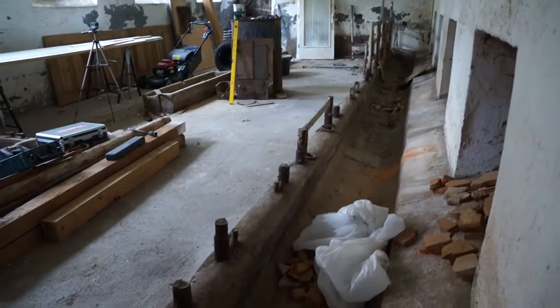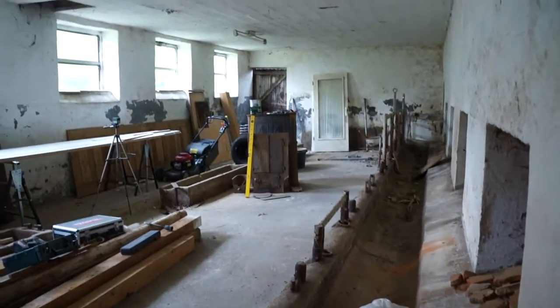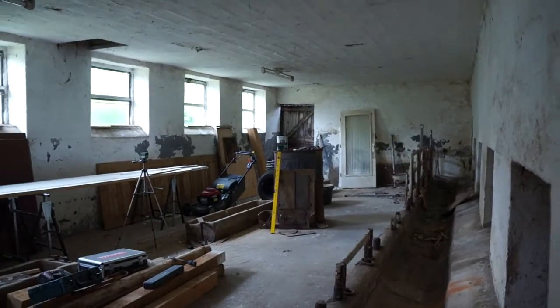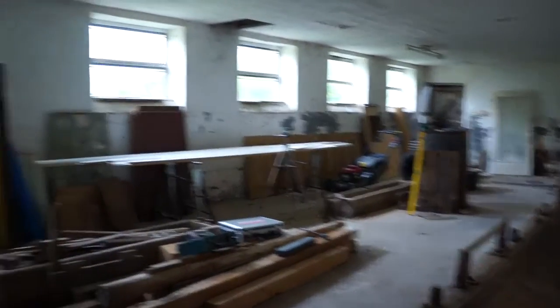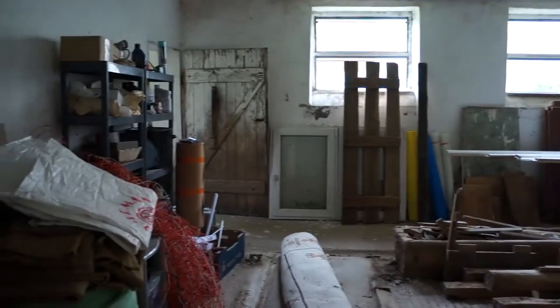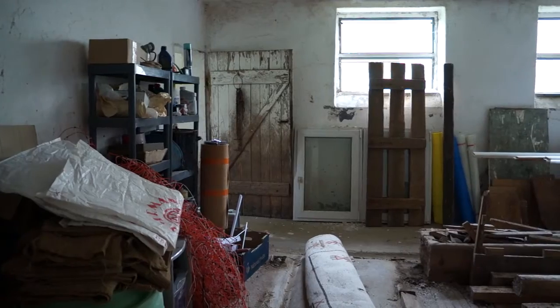The idea here would be to turn this into a workshop for me, which sounds very selfish. But somewhere where I can start or continue my new hobby of woodworking, and also a permanent place to brew, with a water supply in and drainage out into the sewage system at the back.